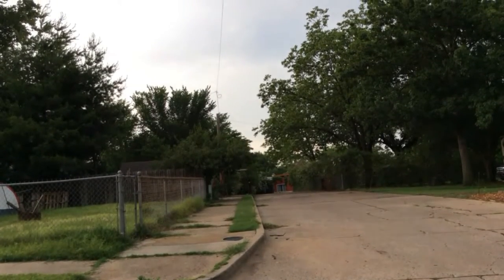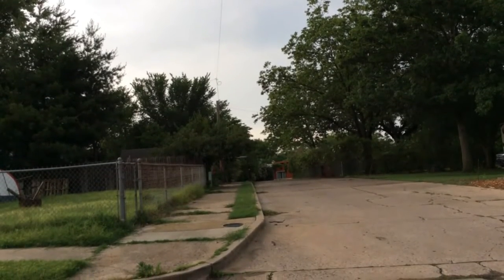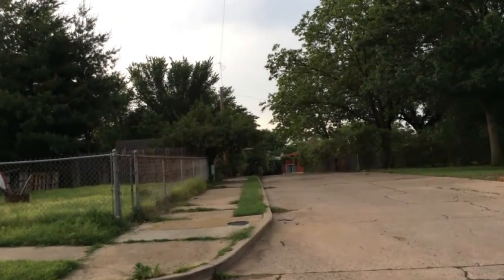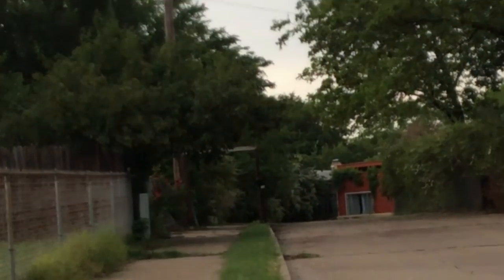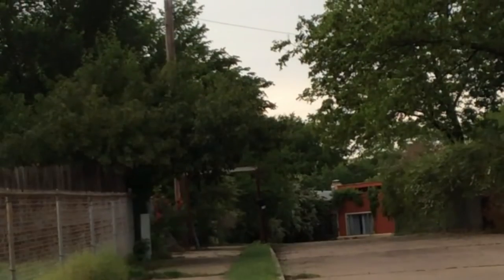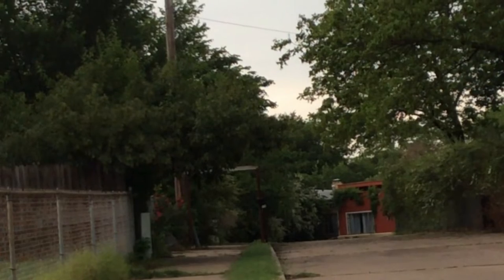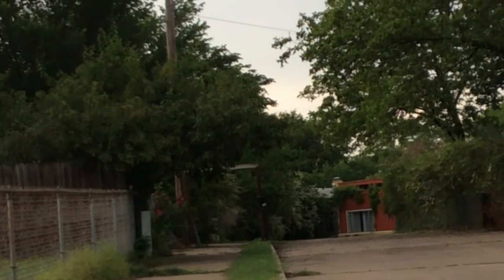I'm over on 20th Street in Bartlesville, just south of Dewey Avenue, looking at the entrance to the former Southview School. You can see a little bit of the building way in the back. It's all private property now, kind of covered up by vegetation.